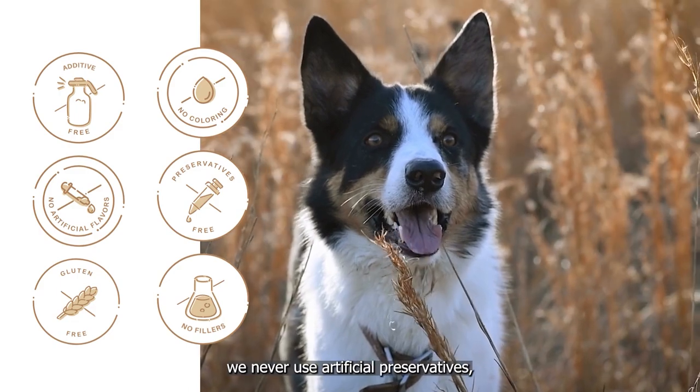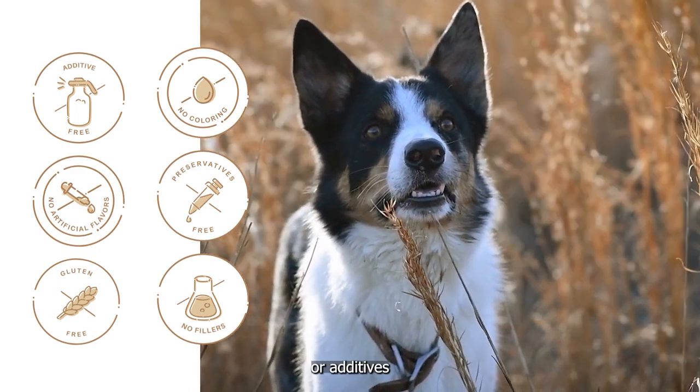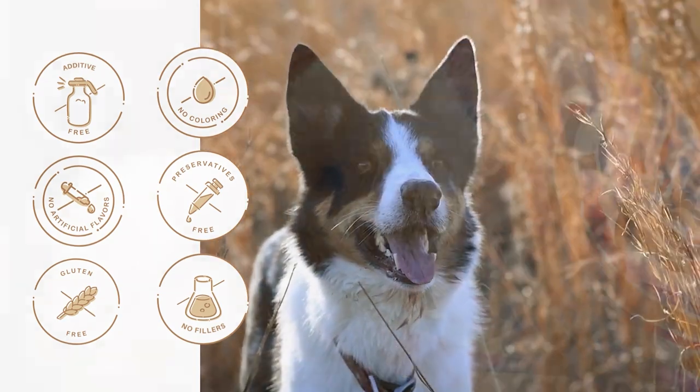In addition, we never use artificial preservatives, colors, flavors, fillers, or additives, and our kibbles are gluten-free, which may be suitable for dogs with gluten allergies.